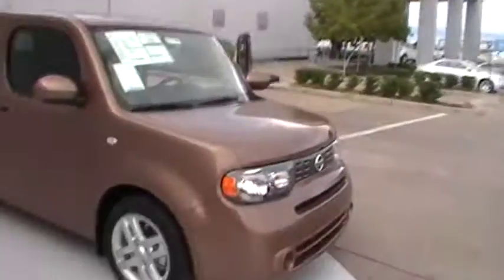Hey Isaac, this is Greg, an online consultant from Baker Nissan South. I have here a 2012 Nissan Cube that you were inquiring about.